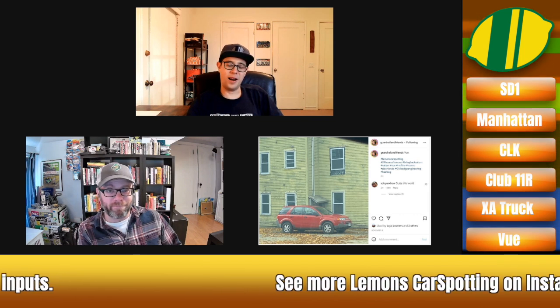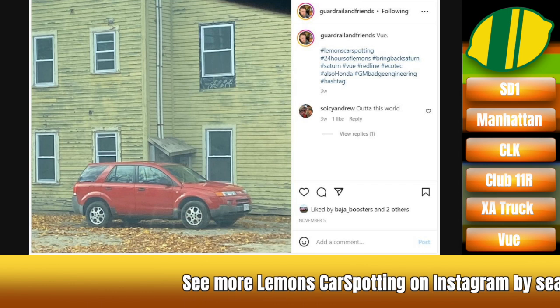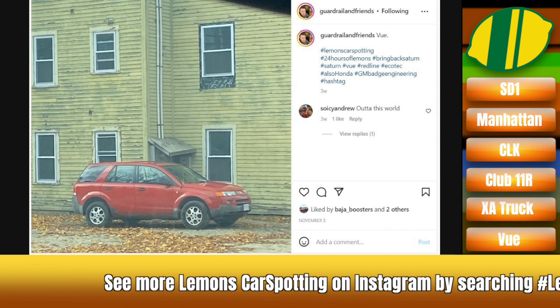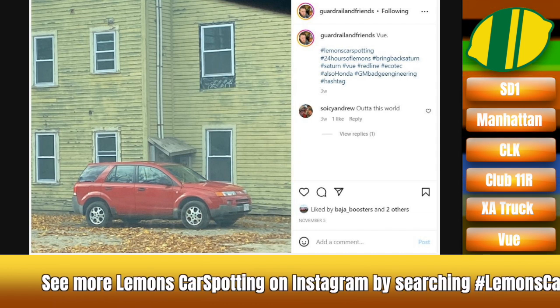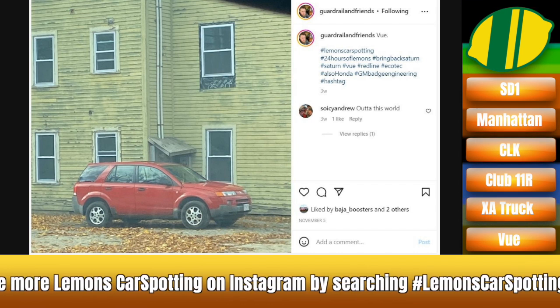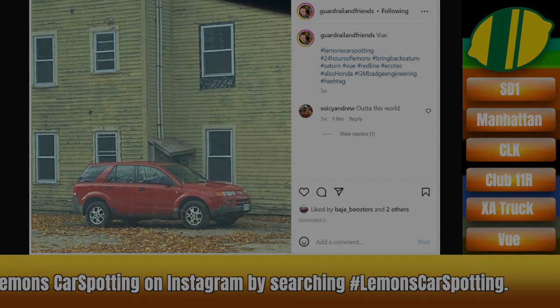That'll do it for Lemon's Car Spotting this week. Find your Saturn Vue to build into your race car, and in the meantime, keep finding weird cars on the street to talk about. It's somehow better than the Aztek and worse at the same time — it's less offensive, which makes it worse.